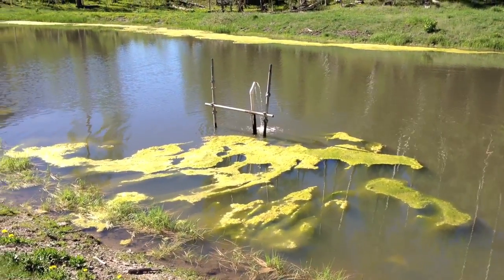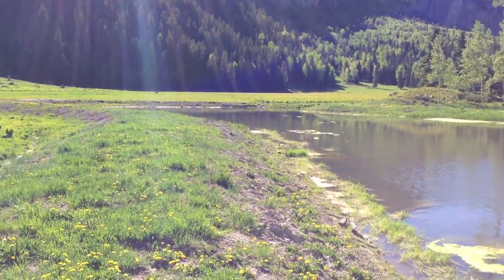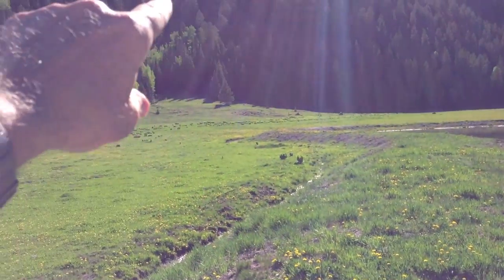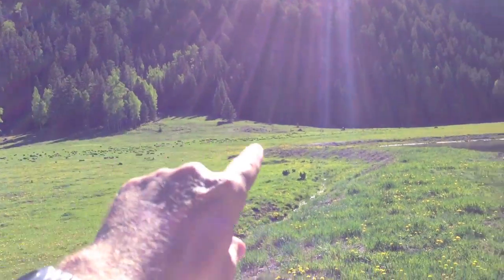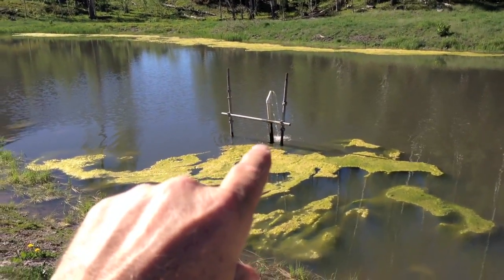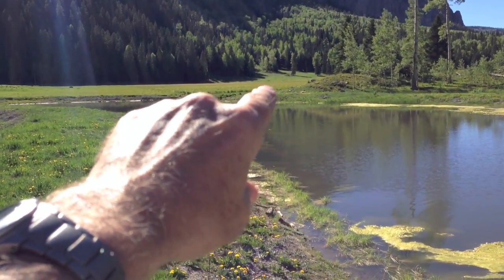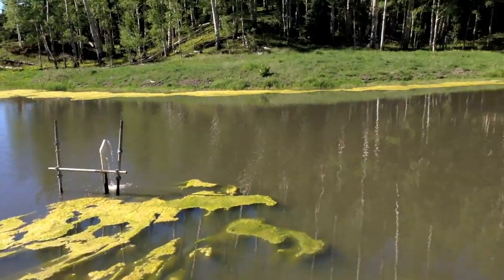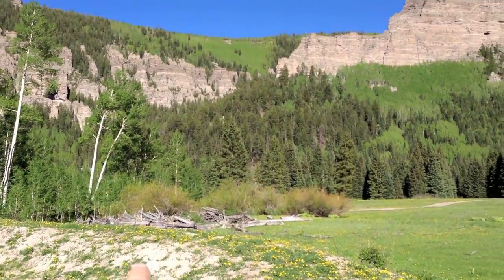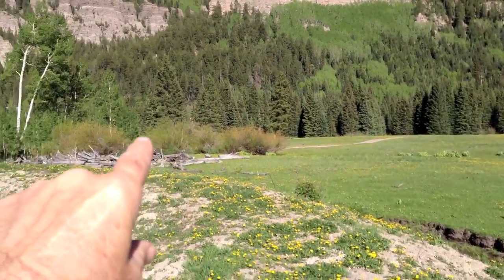The water that you see coming out of the pipe here used to go into a natural, sort of swampy area around the corner here and flow north. The water is being piped from springs underground now into this pipe, into this pond. And instead of going out over the marshy area over there, it's going underground out to the river, which runs from the south to the north here.